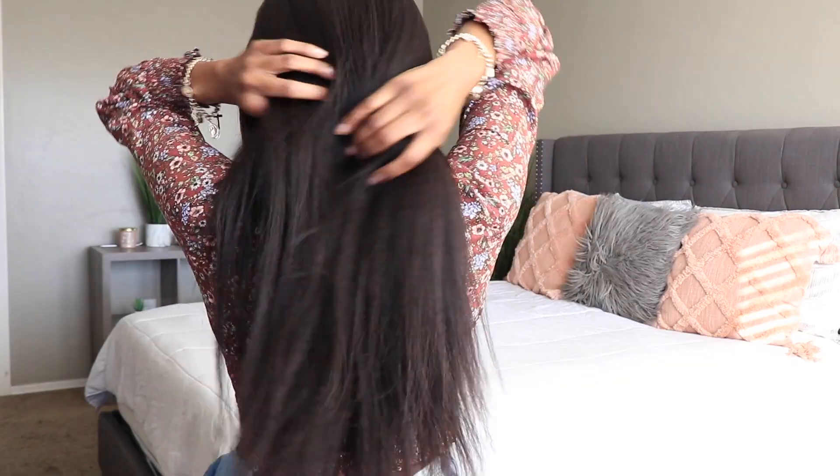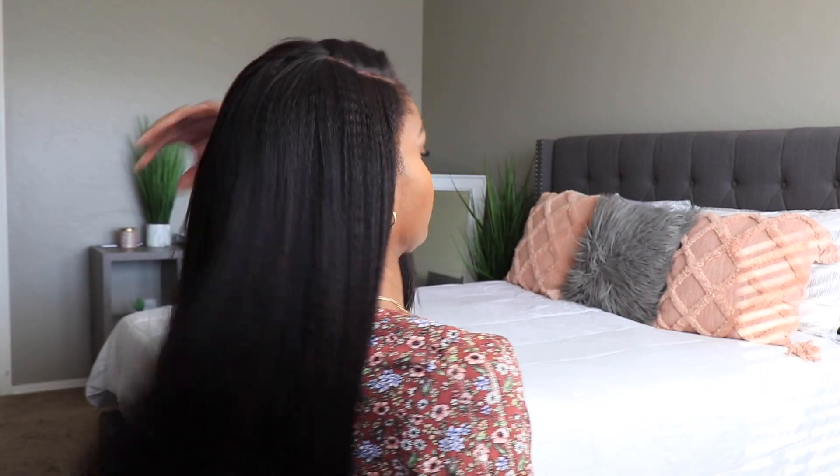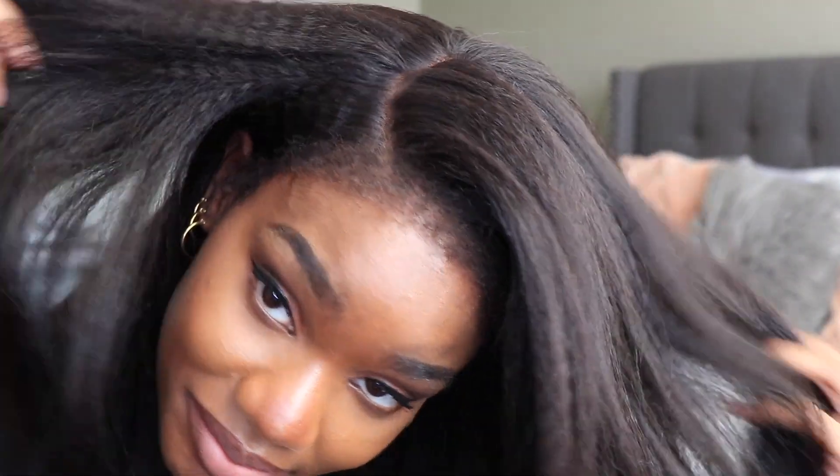Do you prefer the middle part or the side part? I think I prefer the side part because I can see those sideburns and really appreciate those edges — it looks extremely natural. I cut a few layers into the hair so it frames my face a little better. The hair falls really long on me — it's 24 inches and my torso is average. I'm really loving those natural edges and I admire the fact that companies are finally keeping us in mind for these certain looks.